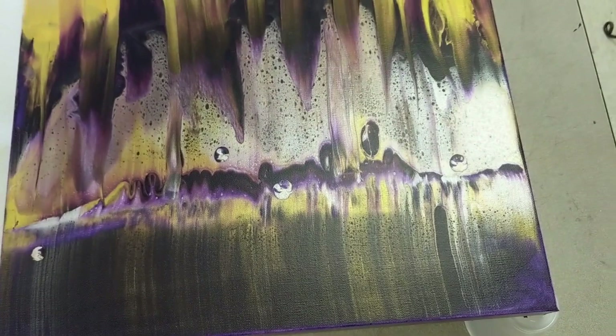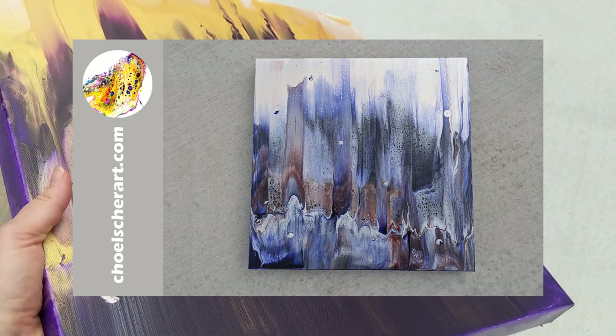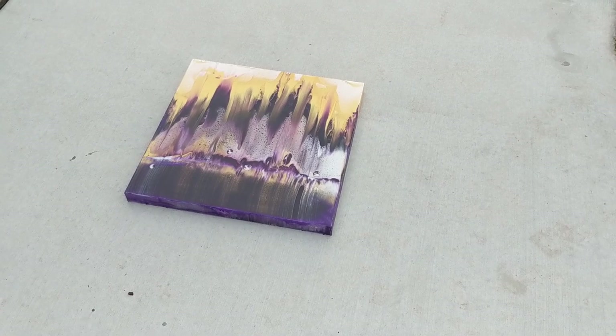It dried really nicely. I've got that buttery film that I love with the iridescent pearl and the gold together. And I do really like this purple and gold together. Very similar to the ice cave that I showed you last week — or was that two weeks ago? And then there was the drips that had the — I guess that was called Lake of Fire. So this is more like the ice cave again. The ice cave is my traditional ultramarine blue, gold, and iridescent pearl.